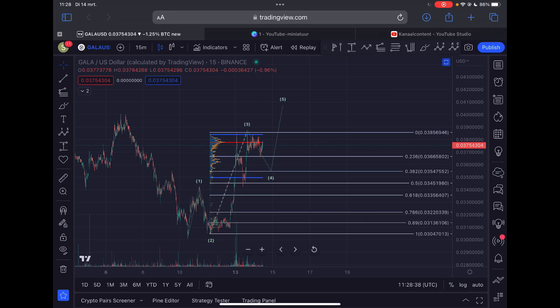Welcome back to a new Gala video update here on the channel. I will discuss the imminent short-term price action for Gala — what is the next support to hold and the next resistance to break. I will also give you my longer-term outlook.